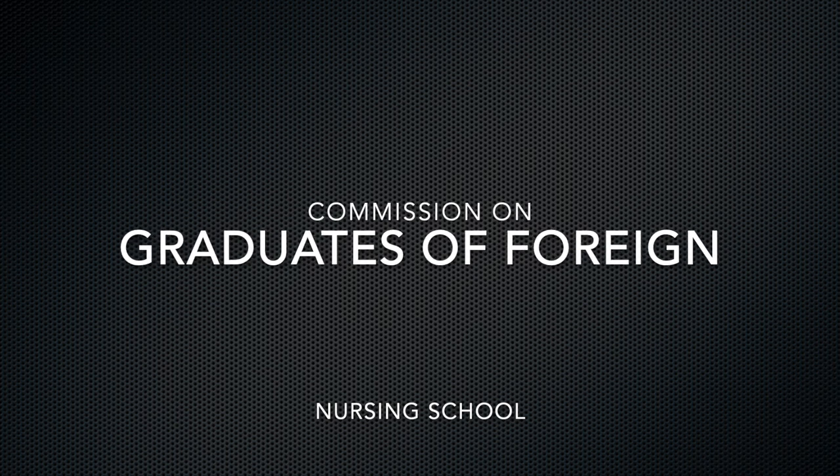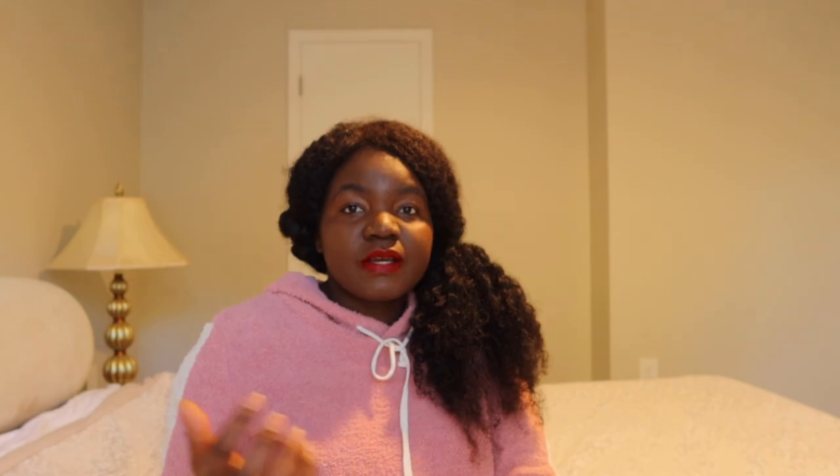If you're new to my channel, I talk about nursing, especially for nurses who want to relocate from their countries to the US as registered nurses. If you don't know what CGFNS is, I'll put the full name on screen — but CGFNS is a body that certifies your documents from your country to ensure that your nursing studies meet the requirements of US nursing studies.